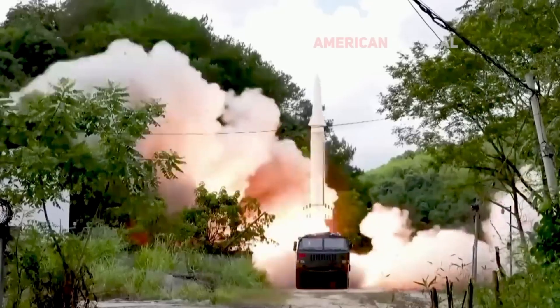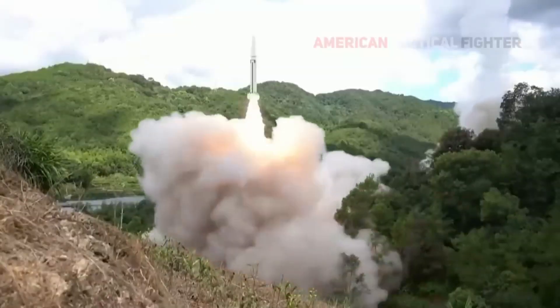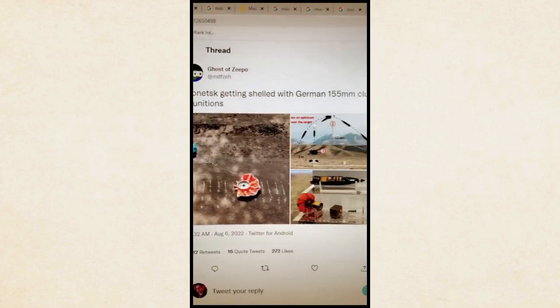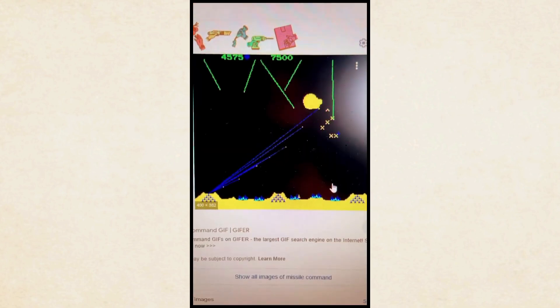The U.S. is expediting hypersonic weapon development due to their critical role in national security. There's a lot of misinformation about hypersonic missiles, from Joe Rogan to Russian sophists who misidentify cluster bombs. To start: hypersonic missiles are anything that travels above five times the speed of sound. Technically, ballistic missiles have been hypersonic for years — they go about Mach 19. But ballistic missiles travel ballistically, meaning they have a predictable path, and if you can predict them, you can shoot them down.